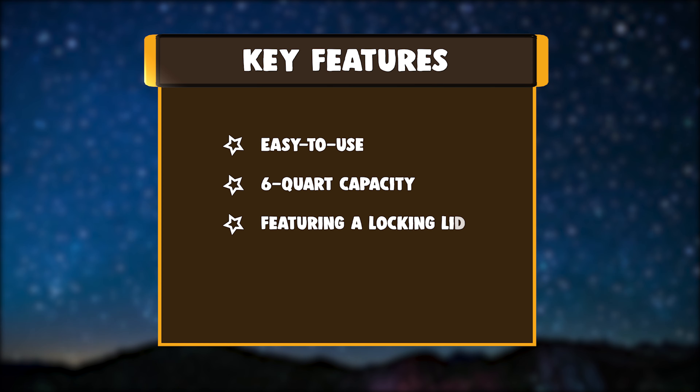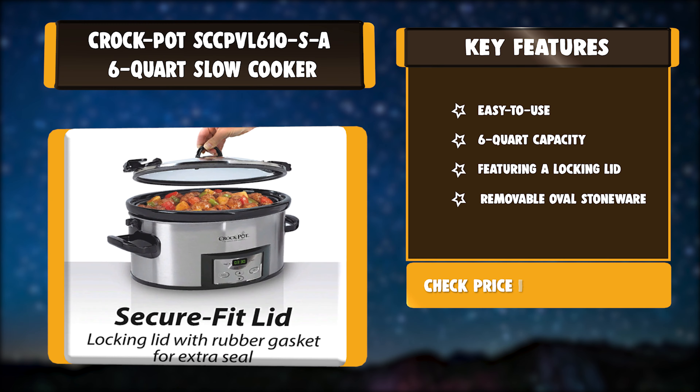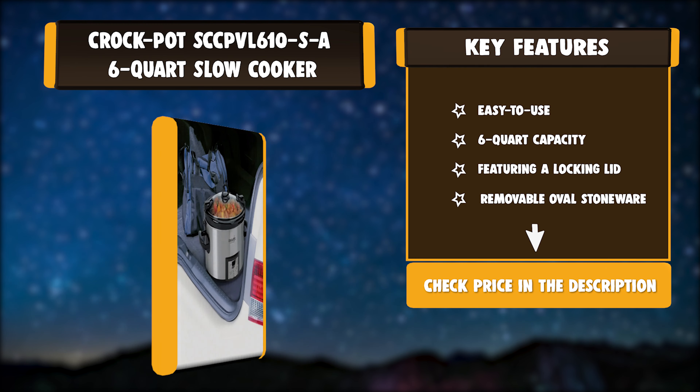Key Features: Easy to use, 6-Quart Capacity, Featuring a locking lid, Removable Oval Stoneware.